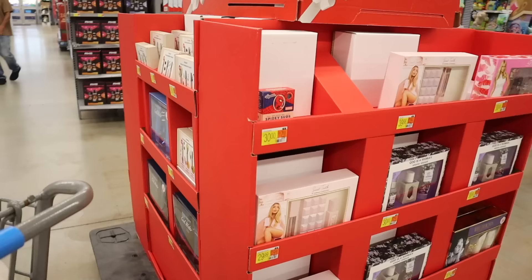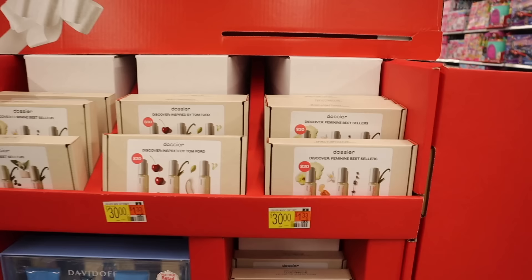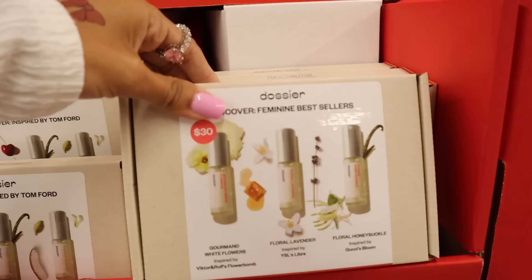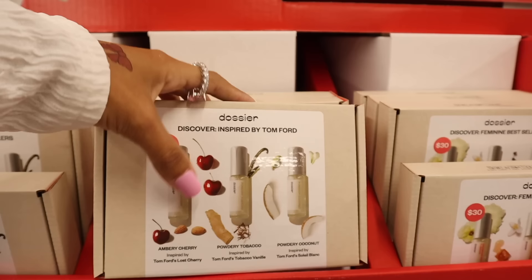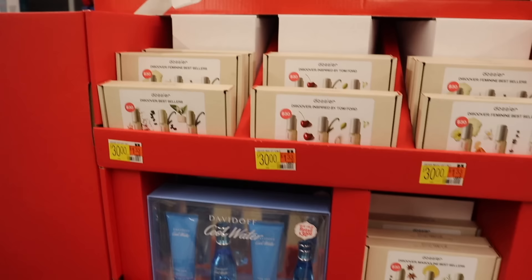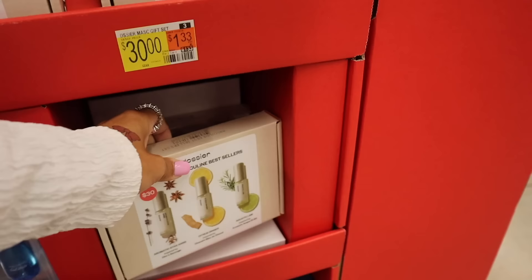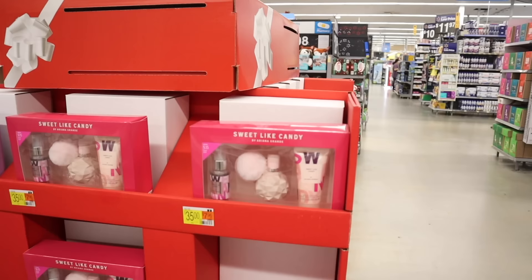I think I just grabbed the last one. In my early Black Friday video I went over the Raindosier brand — I actually get their perfume every single month, including their candles and diffusers. Their luxury-inspired perfume is amazing. These are the gift sets: you get mini sprays like gourmand, white flowers, floral lavender, floral honeysuckle inspired by Gucci's Bloom, and one inspired by Tom Ford — amber cherry. I love that one. There's also powdery tobacco, powdery coconut, and then the best sellers: floral marshmallow, amber vanilla, and amber. Definitely go for the best sellers set — they also make amazing stocking stuffers.